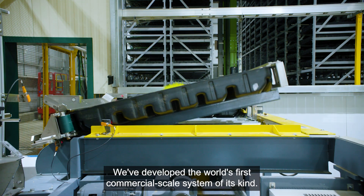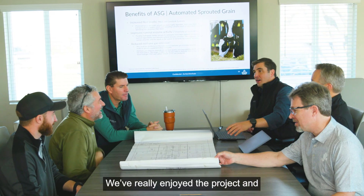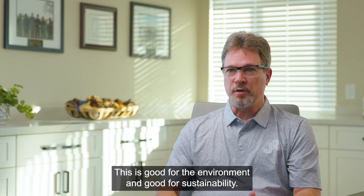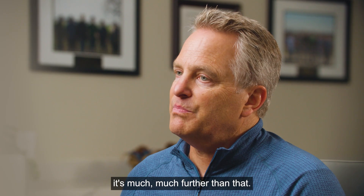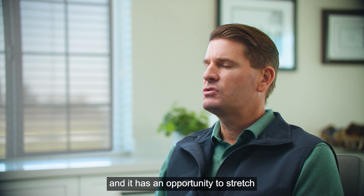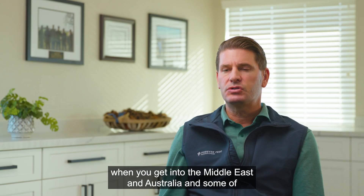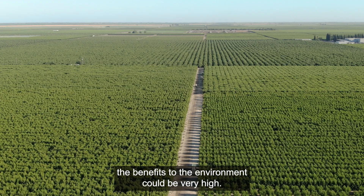We've developed the world's first commercial scale system of its kind — there's nothing like this out there. We've really enjoyed the project and truly feel like we're real partners. The Forever Feed project really fits into Hitachi's sustainability goals. This is good for the environment and good for sustainability. This technology could improve not just farming — it's much farther than that. It's automation on this scale, and it has an opportunity to stretch out to animal agriculture as a whole. If we can prove it here, feeding 2,500 cows through one of these units, when you get into the Middle East and Australia and some of these places that struggle even more with water, the benefits to the environment could be very high.